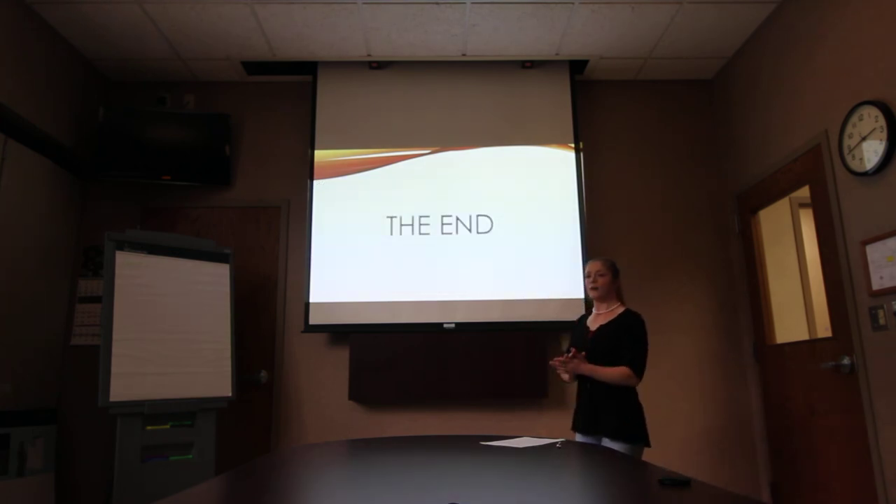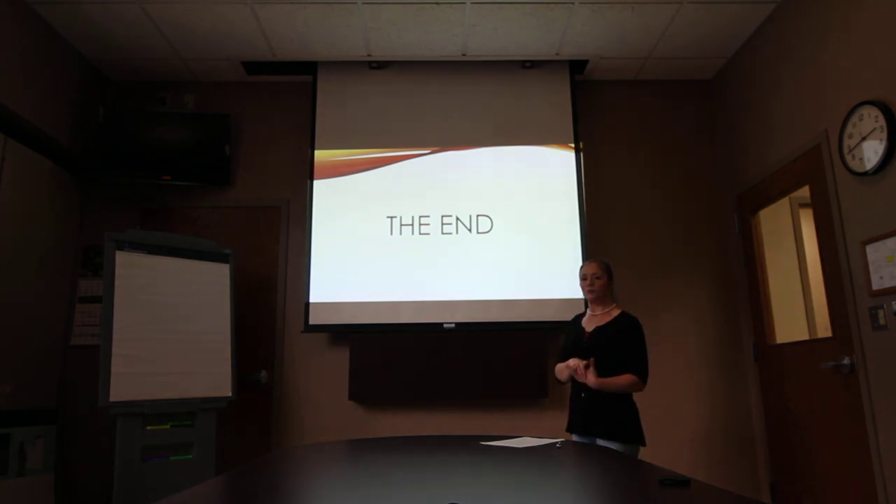Thank you, and I hope you enjoyed my presentation. We did it.